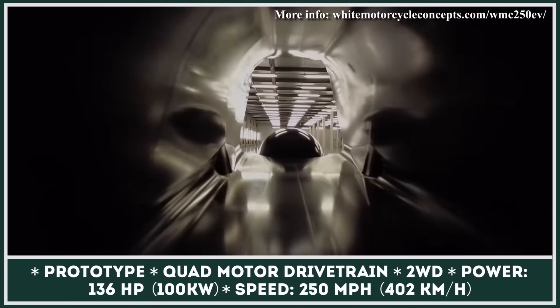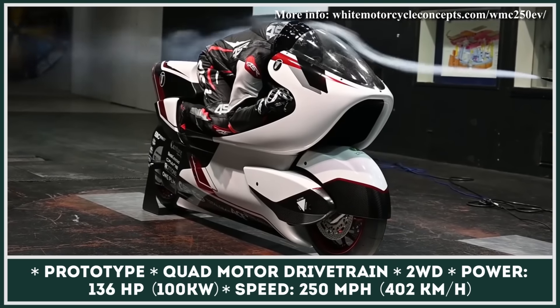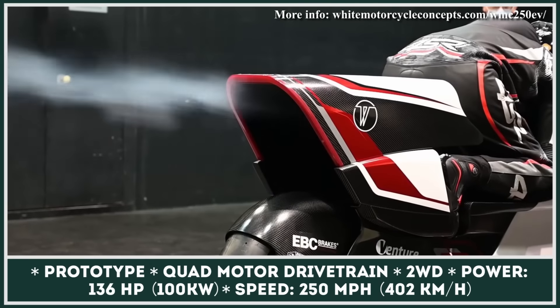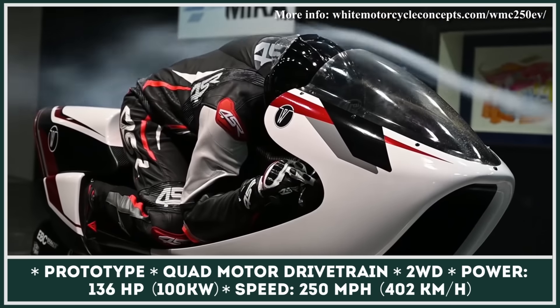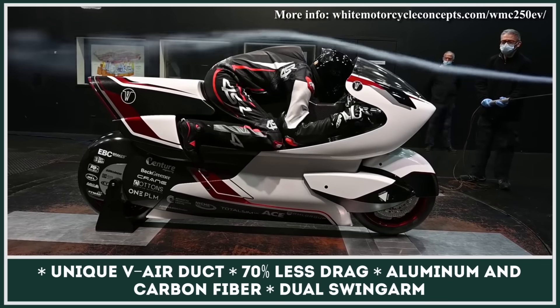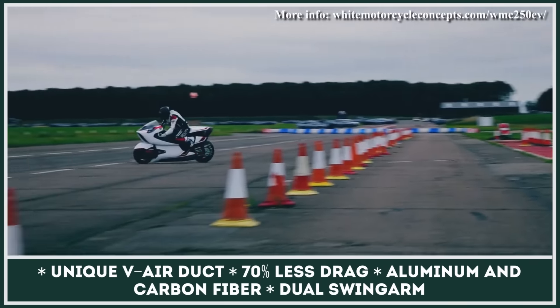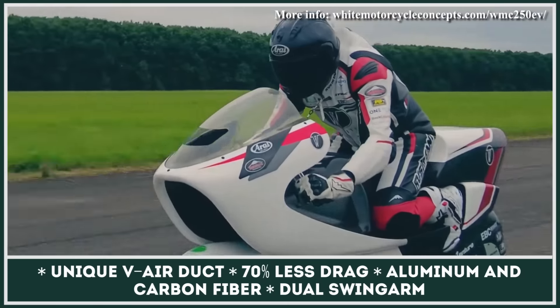WMC 250EV is a motorcycle setup that backs up this statement perfectly. Its creators wanted to maximize the aerodynamic efficiency of battery-powered motorcycles and created a two-wheeler that has a streamlined design with a giant air duct going through the center. Such an approach is said to reduce drag by 70%, thus improving the range.